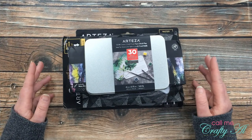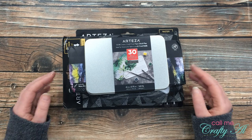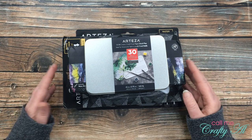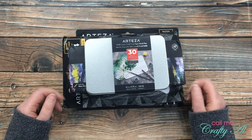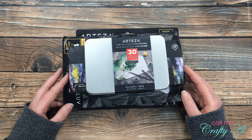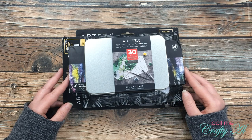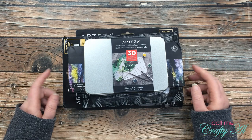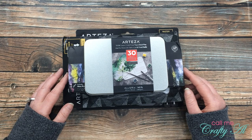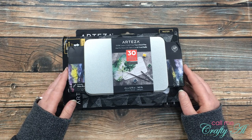Last month I had Arteza week here on my YouTube channel. Arteza was nice enough to send me some watercolor goodies, and I played with those and created cards and other projects for a week, ending with a celebration of my 13,000th subscriber with a giveaway. Just yesterday I did have to do a redraw for that prize, so make sure if you entered originally you go check out yesterday's video and see if you're the new winner.